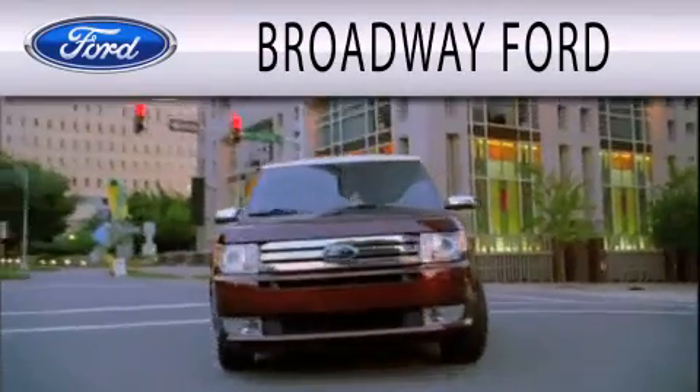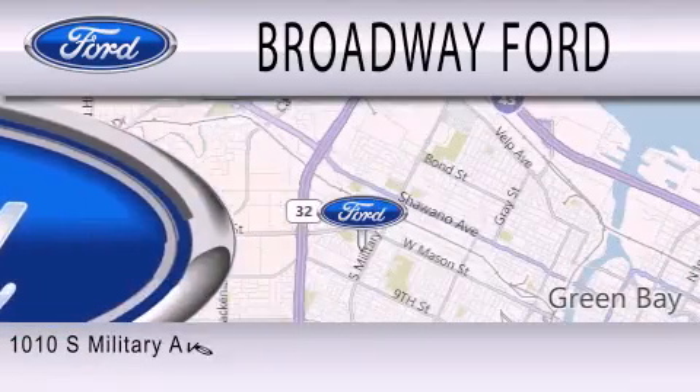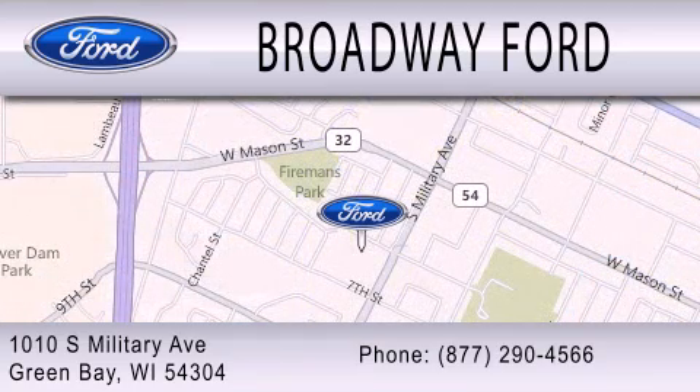Broadway Ford is dedicated to doing everything possible to ensure that the experience you have selecting your next vehicle is as pleasant as possible. We're located at 1010 South Military Avenue in Green Bay. Thank you.